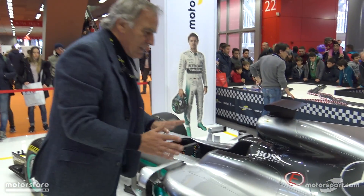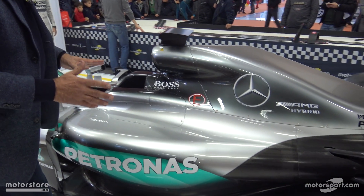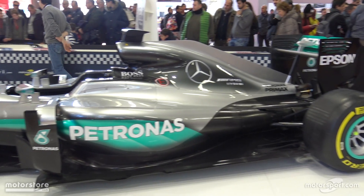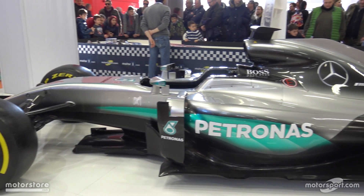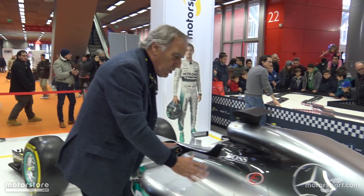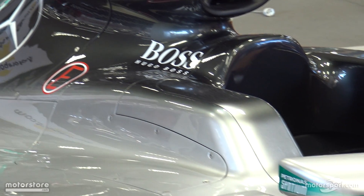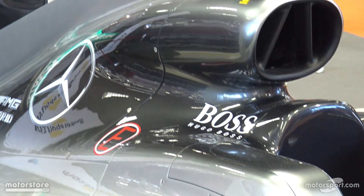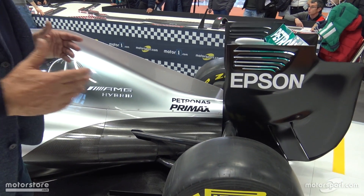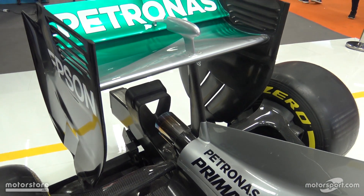Look at the size of these side pods — this is another big secret of the W07, due also to the big work that Petronas did with the lubricant. In order to reduce the need for cooling, the radiator and all the power unit installation is much smaller compared to all other cars. You can also see the back of the car is completely closed, meaning there was no need for larger cooling. Last year's car had a big exit at the back.